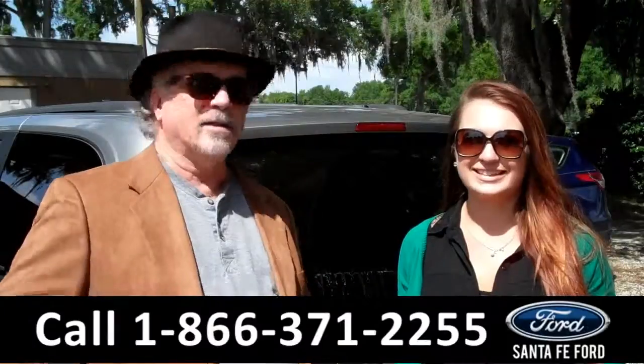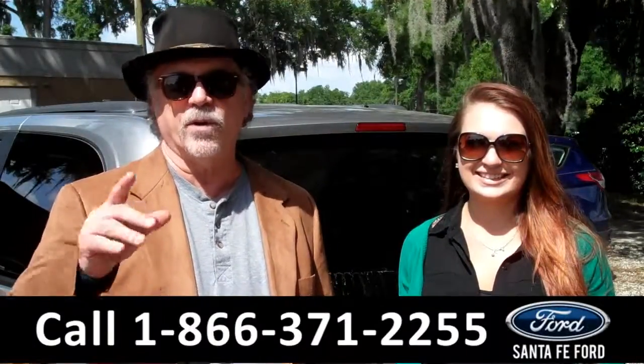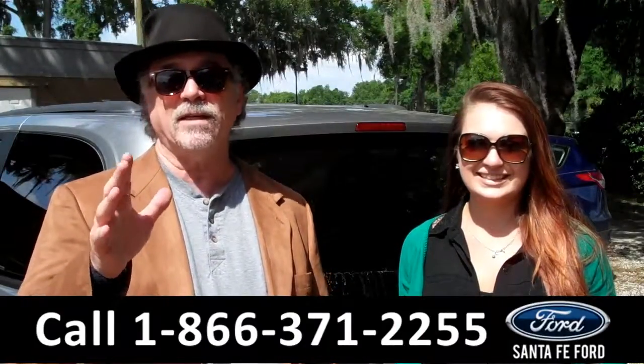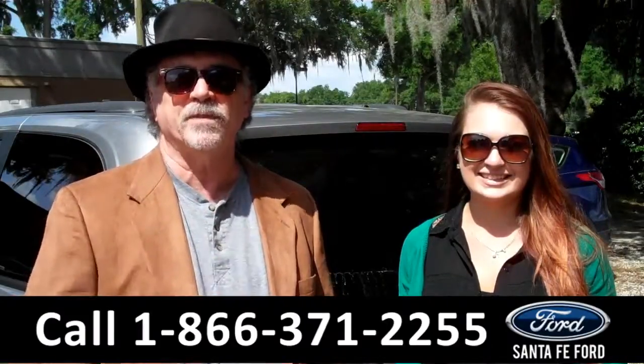Hey, this is Randy, and I'm Carly, SantaFeFord.com near Gainesville, Florida, I-75 at exit number 399. Right now, we're going to take a closer look at a Dodge Grand Caravan — it has the power sliding doors and a lot of other cool features. Stay tuned, Carly has the details.